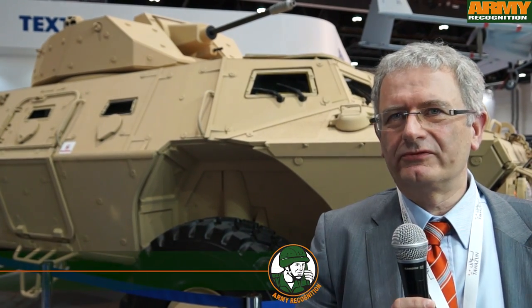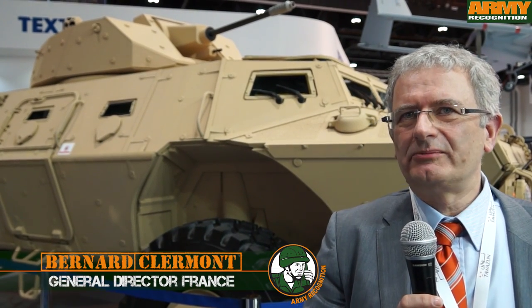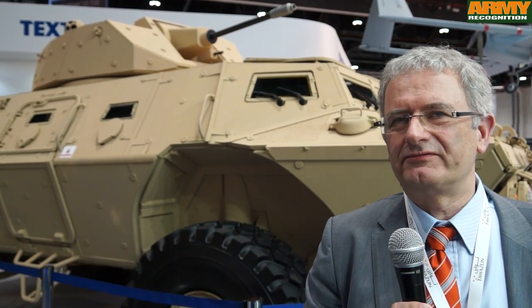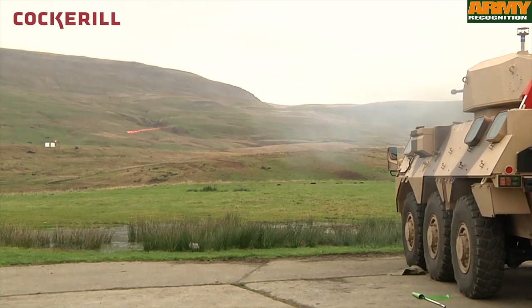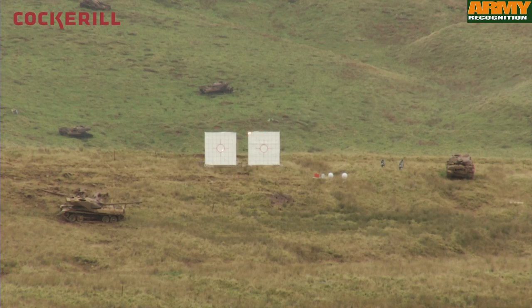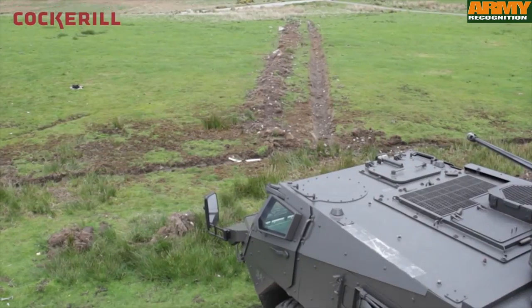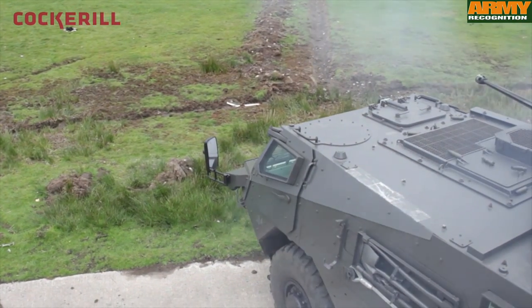Designed to equip a light mobile armored vehicle, the CPWS embeds the latest technology developed by CMI Defense in the electronic and physical architectures. In addition to firepower and high mobility, the CPWS offers protection to the crew and to the armament.